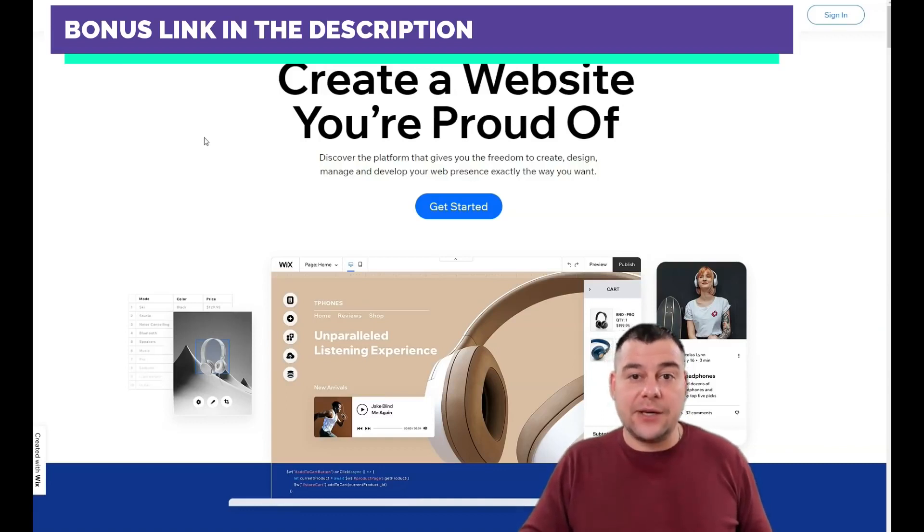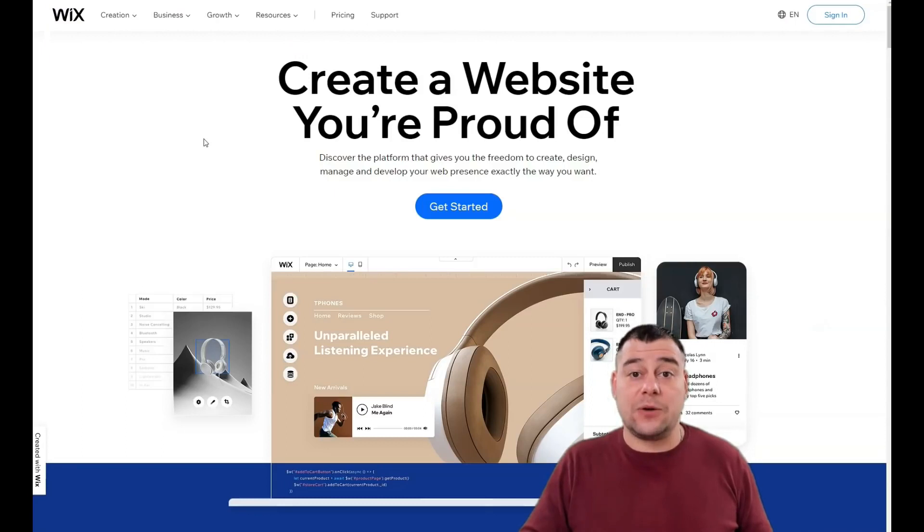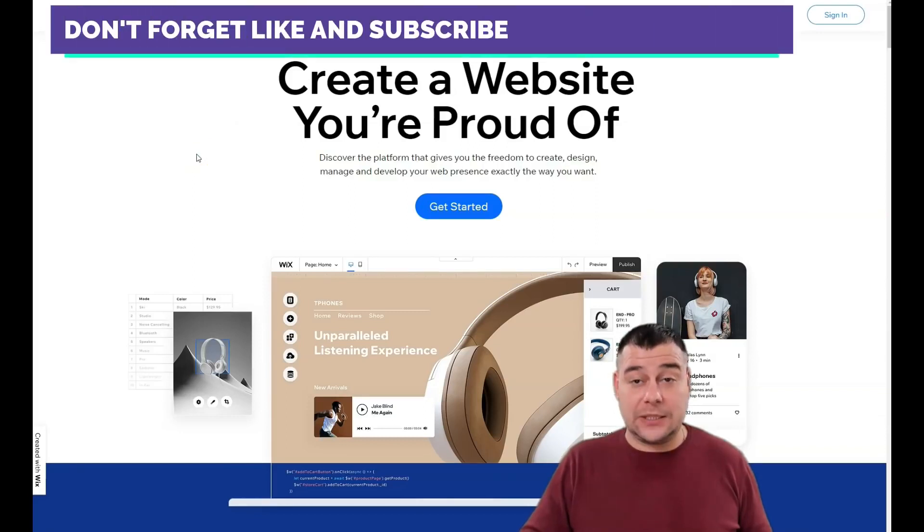Before I show you all the core knowledge you need to build your website, I want to mention that our team left a link in the description panel of this video. You can get access to the Wix platform with a big discount from our team, especially for our subscribers. Join the platform with a big discount — and without wasting your time, let's jump to the dashboard.